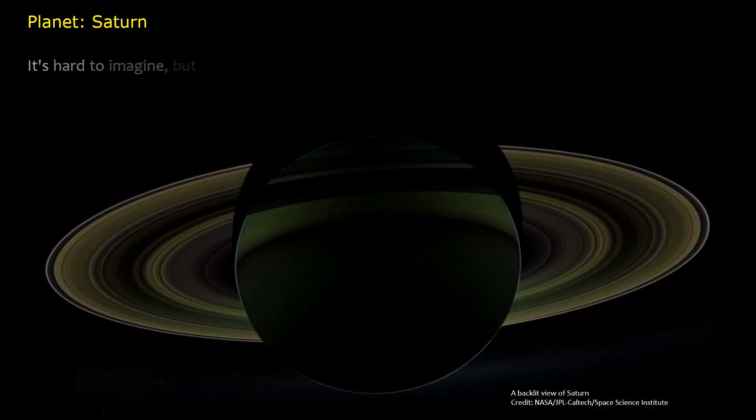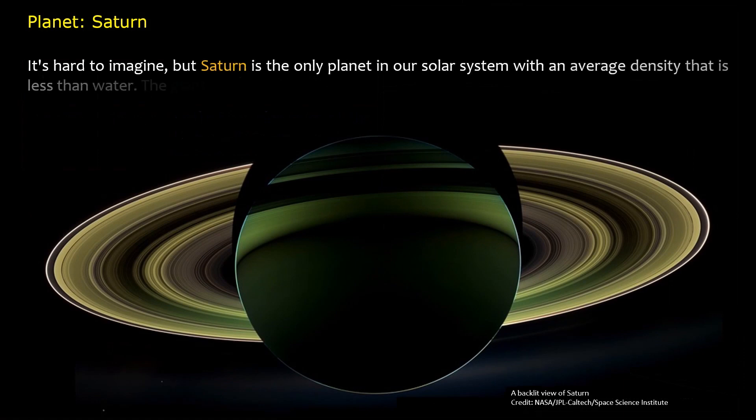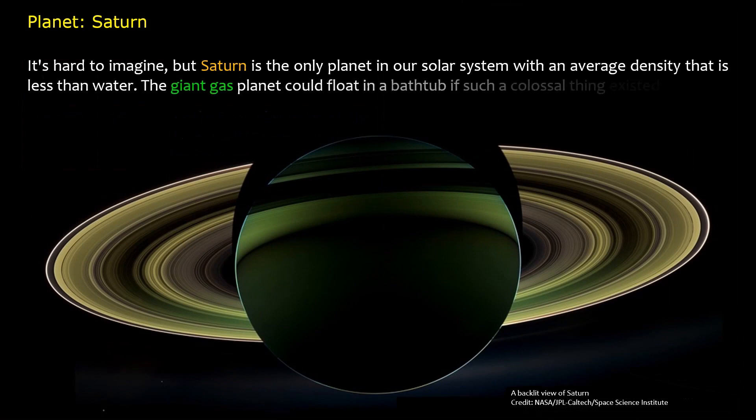It's hard to imagine, but Saturn is the only planet in our solar system with an average density that is less than water. The giant gas planet could float in a bathtub if such a colossal thing existed.